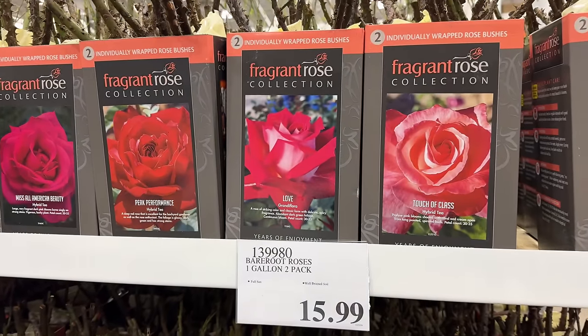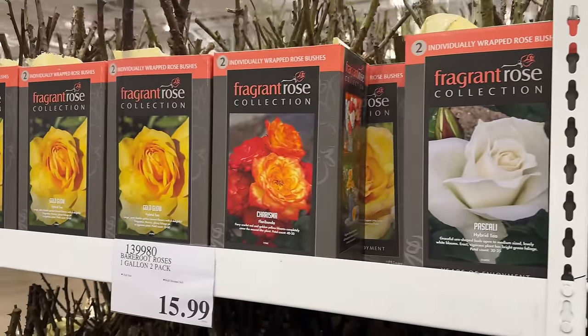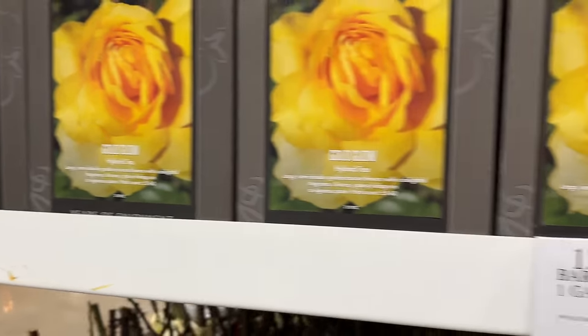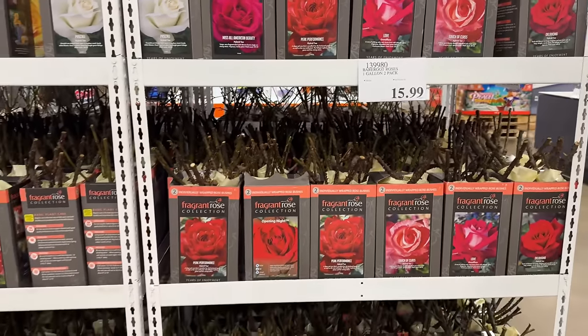Create a stunning rose garden this spring with this two-pack of individually wrapped rose bushes for $16 that come in an assortment of colors such as reds, yellow, and white. I shamefully have to admit my friends would probably say I can't grow anything other than a dandelion.